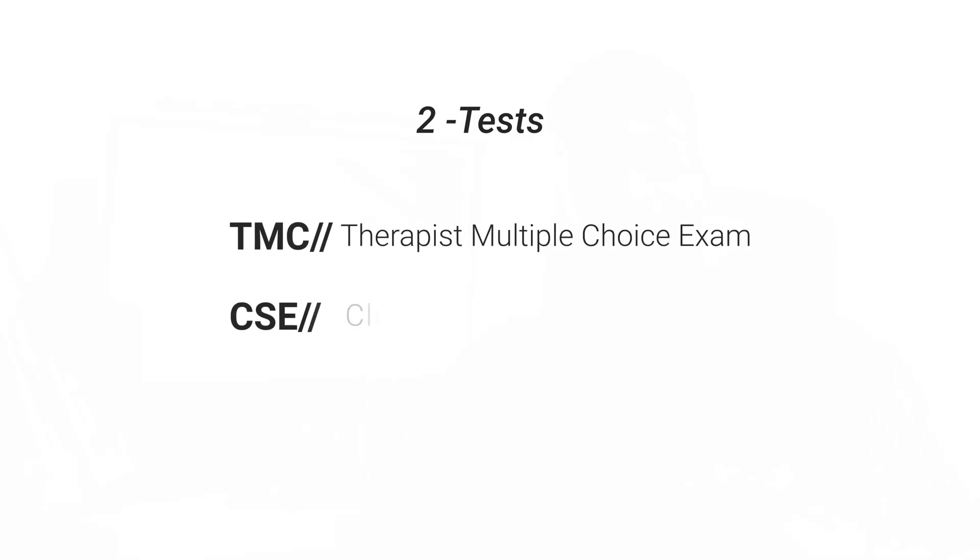The TMC is the Therapist Multiple Choice exam and the CSC is the Clinical Simulations exam. I passed both exams on my first try, and those exams are no joke — mainly because there are a lot of questions. The TMC is a 160-question test, and it has a cutoff score. You get your RRT when you pass the CSC, and your CRT — certified respiratory therapist — after you pass the TMC.